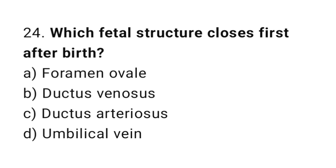Question number twenty-four: which fetal structure closes first after birth? The right answer is option A: foramen ovale.